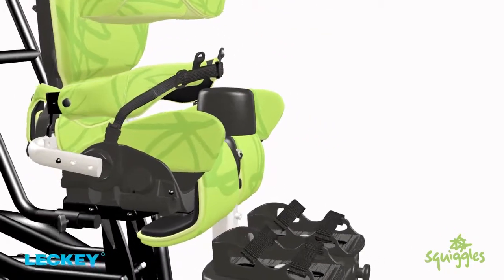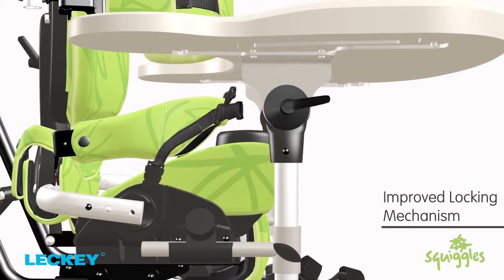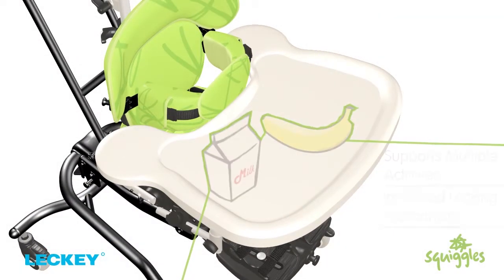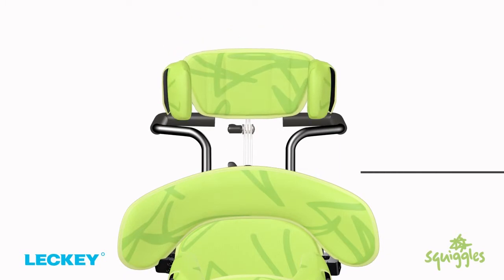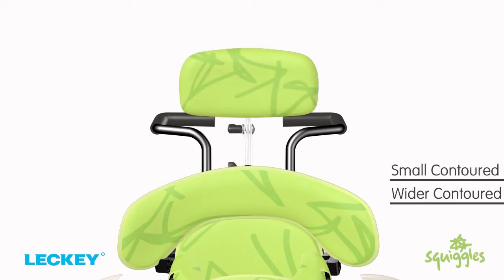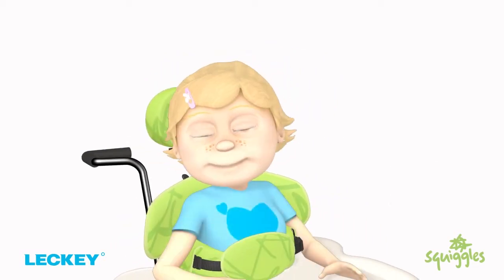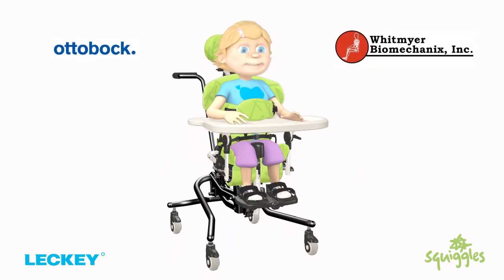The activity tray slots in securely using an improved locking mechanism and as always supports multiple activities. Squiggles is available with a full range of head supports — flat, with or without laterals — or alternatively you can choose between the small contoured or the new wider contoured headrest, offering even greater lateral support. The seat is also compatible with the Ottobock and Whitmire range of head supports.